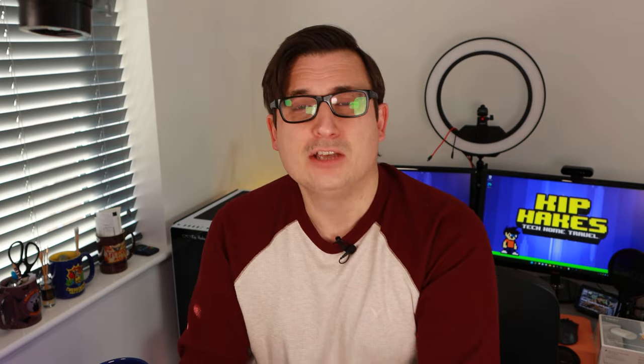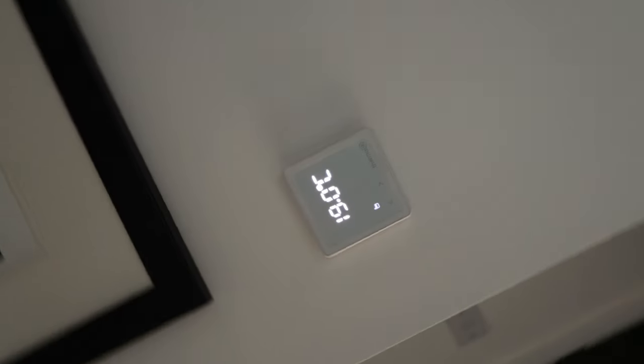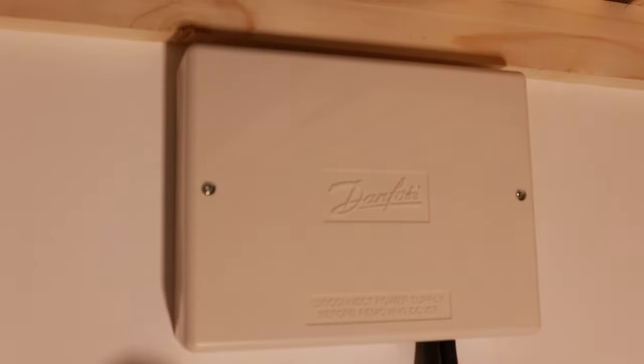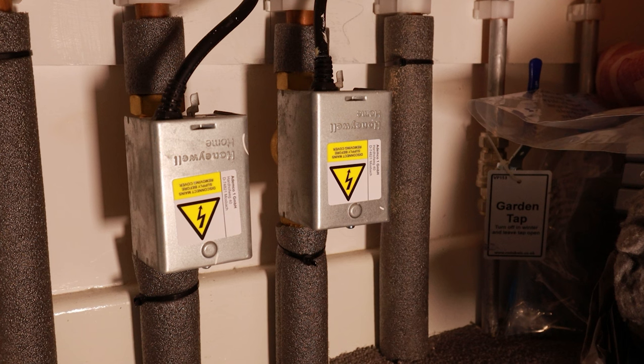Let me take you through the current setup here. Downstairs we've got an ideal combi boiler and there is a thermostat on the wall in our hallway. Then if we come upstairs there's another thermostat on the wall in the bedroom, and in the airing cupboard there are two heating zones controlled by some Honeywell valves. So the upstairs and downstairs work independently of each other, and the whole thing is wired in with no wireless functionality.